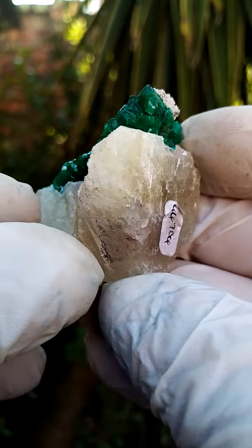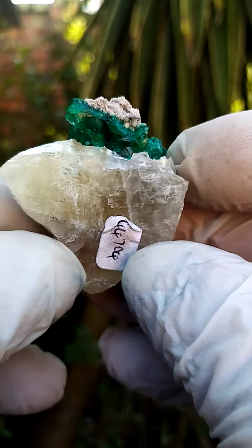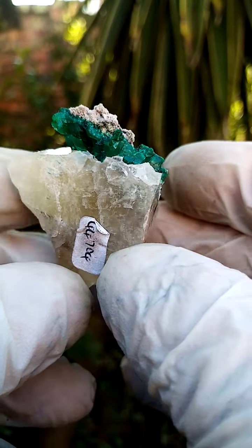From the Tantara mine in the Katanga, quite a magnificent piece. You have a matrix of solid calcite with a slight yellowish coloration to the calcite.